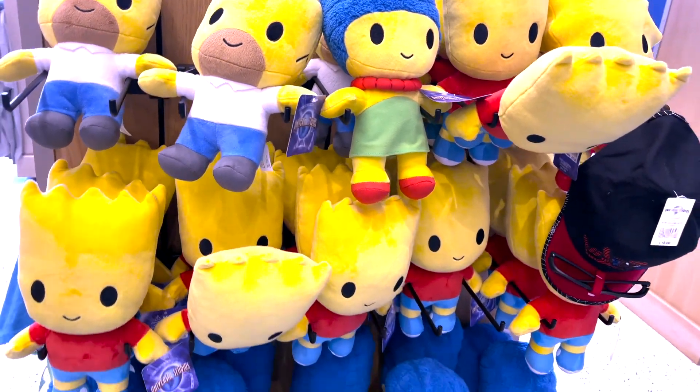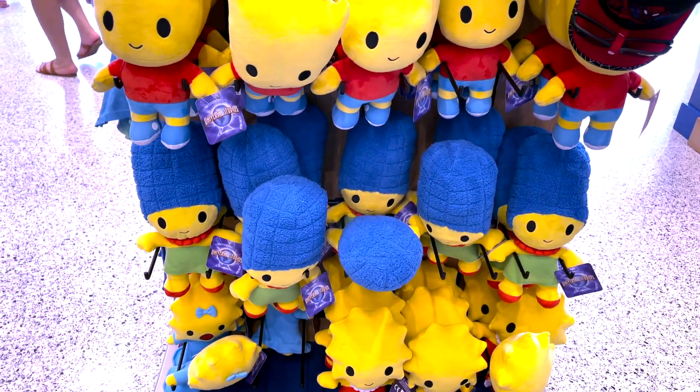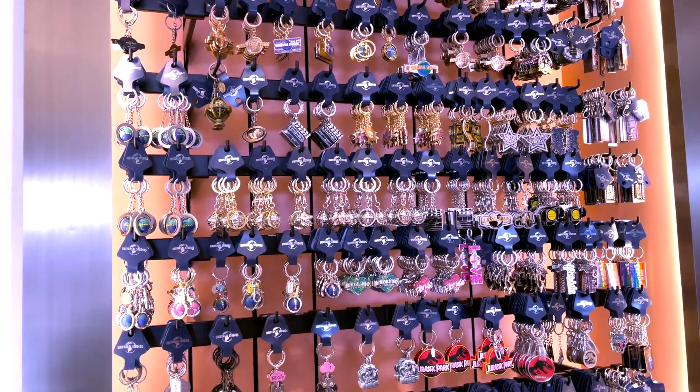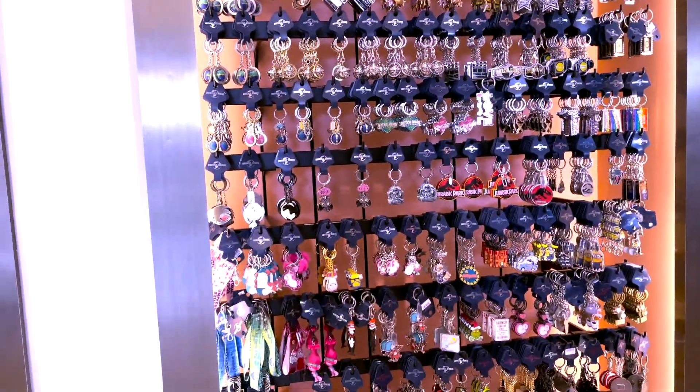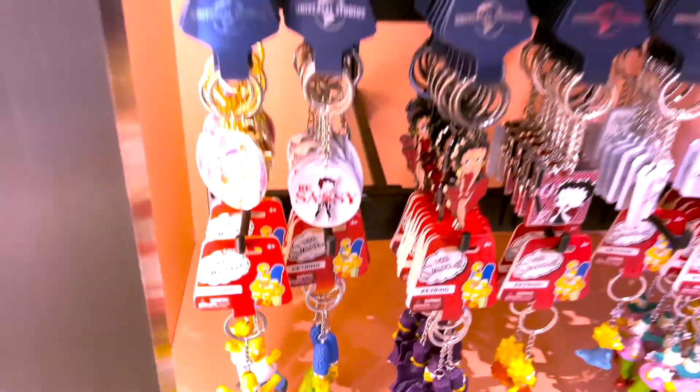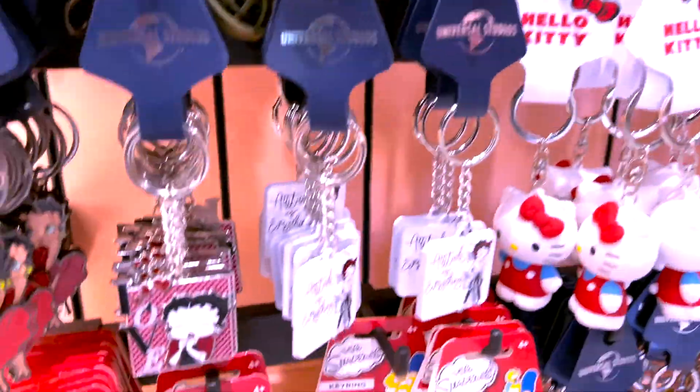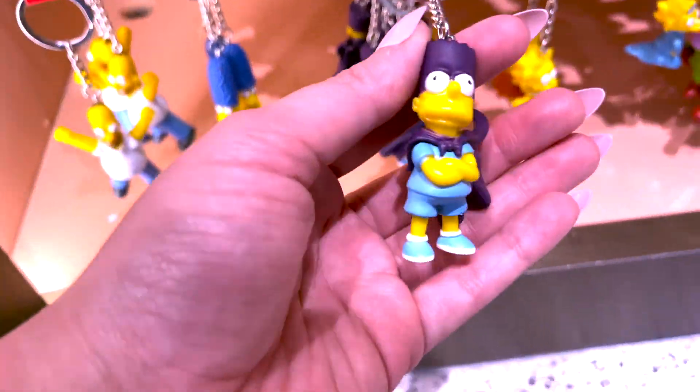Look, my favorite thing — all the plushies. I think one's going to have to come home with me. Here's a wall full of a ton of keychains, and look at these — they have Simpsons keychains. Look at Bart. I kind of like this one, he's chicken.